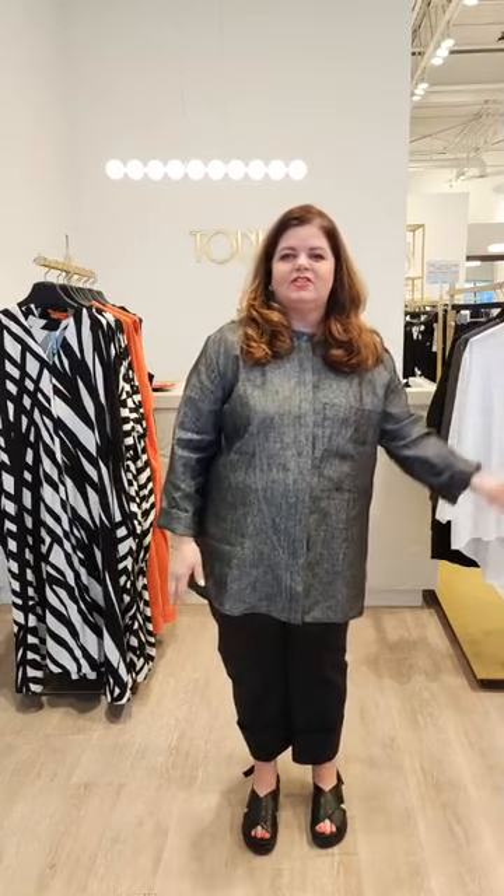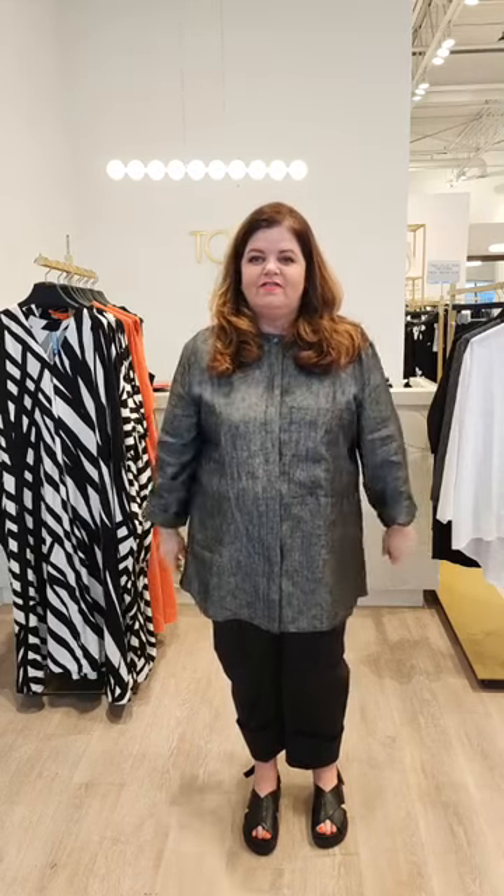Hi everyone and welcome to this week's Happy Thursday. Again I'm solo because Toni's buying — she's flying to different countries every week getting your outfits ready for fall.